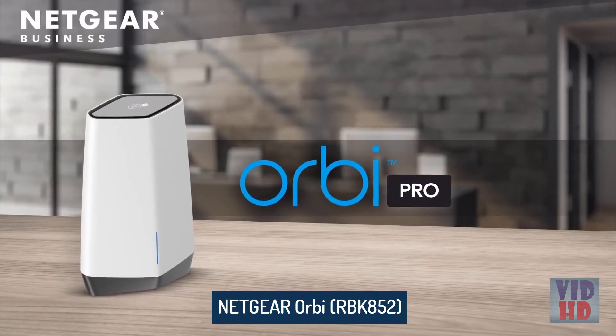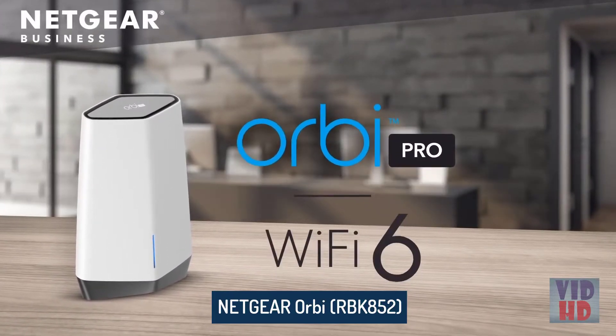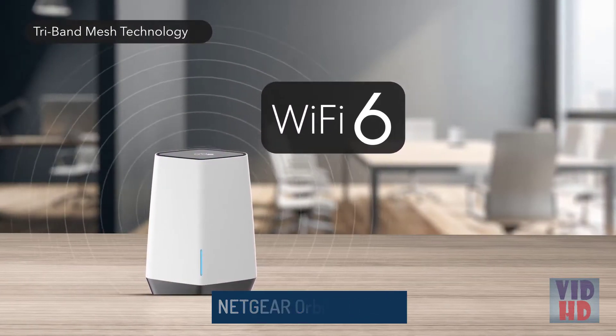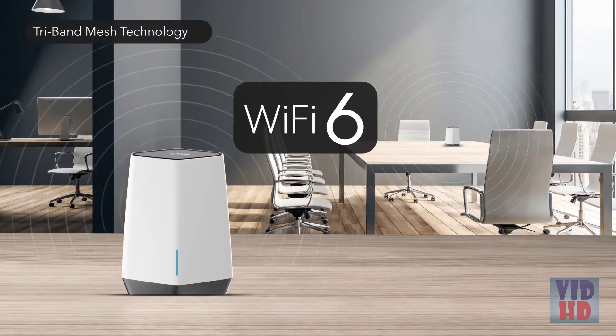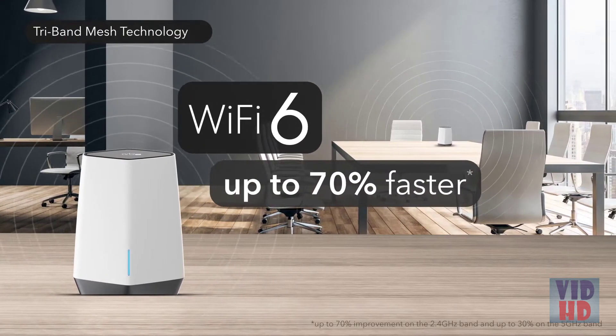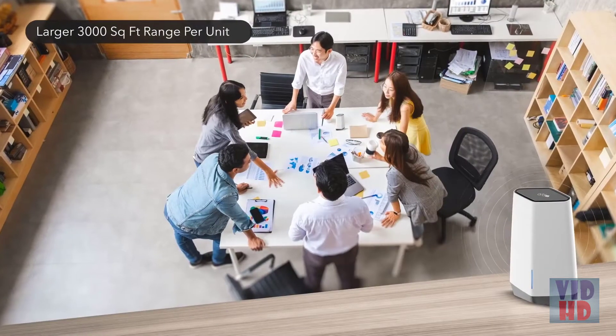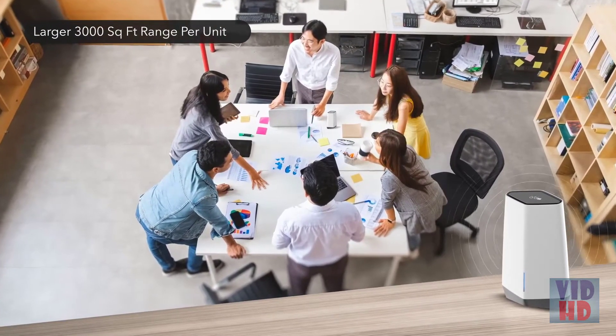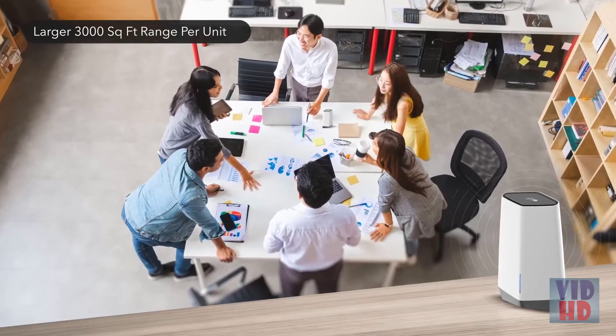Introducing the next generation Wi-Fi system, Orbi Pro Wi-Fi 6, featuring the latest and fastest Wi-Fi 6 tri-band mesh technology for blistering multi-gigabit speeds that are up to 70% faster than Wi-Fi 5, providing faster simultaneous streaming and file transfers, larger coverage, and better connectivity to every corner of your business.